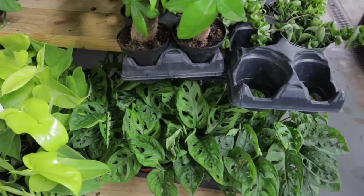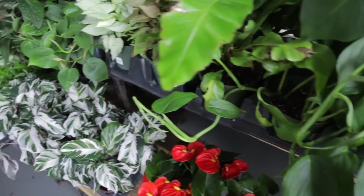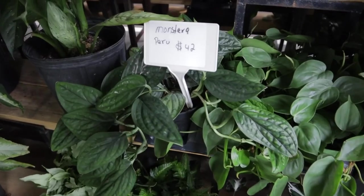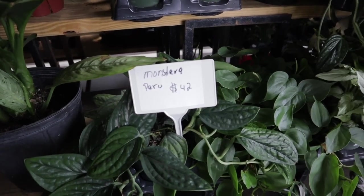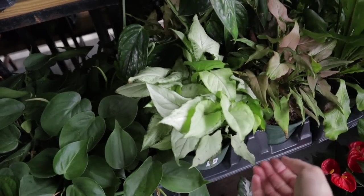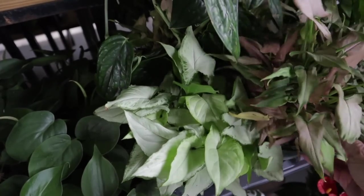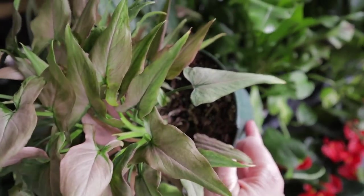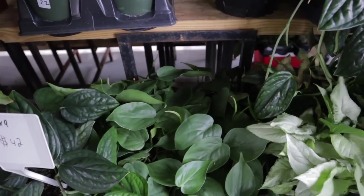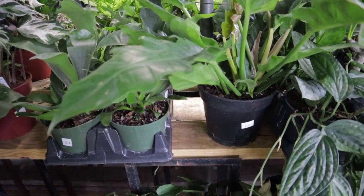Some Adansonii — still so curious what kind that Philodendron is. Calathea White Fusions just all over the place looking beautiful. Monstera Peru at $42. Looks like some Syngonium here at $22 — look at this cute one, isn't that pretty? Really big Jungle Boogie over here at $24.